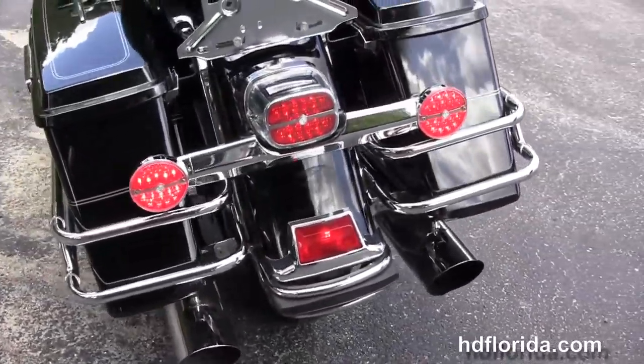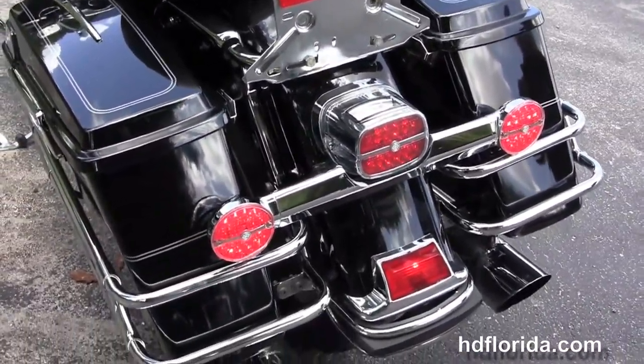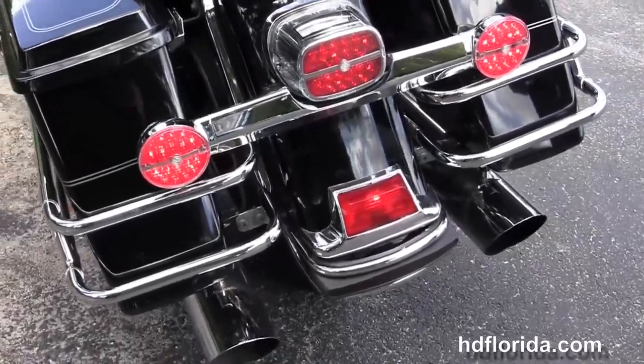We've got the upgraded Thundercat exhaust system, full size rider and passenger floorboards with upgraded floorboard inserts and covers and matching upgraded brake pedal.